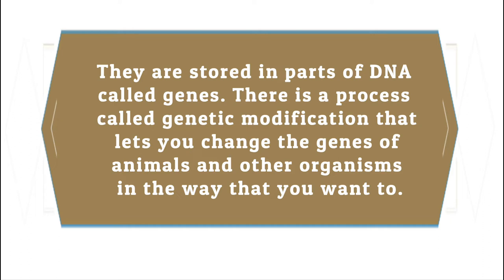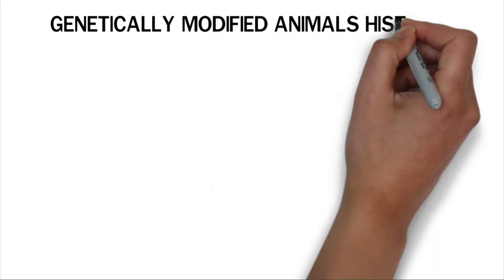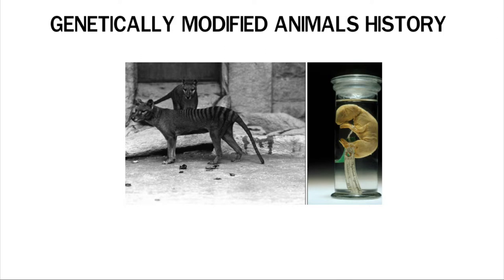One of the names for this process is genetic engineering. Scientists can use this method to find out which genes are responsible for certain traits in an animal. Humans have changed animal DNA as far back as we can remember, and breeding strategies have long been used to change an animal's DNA.